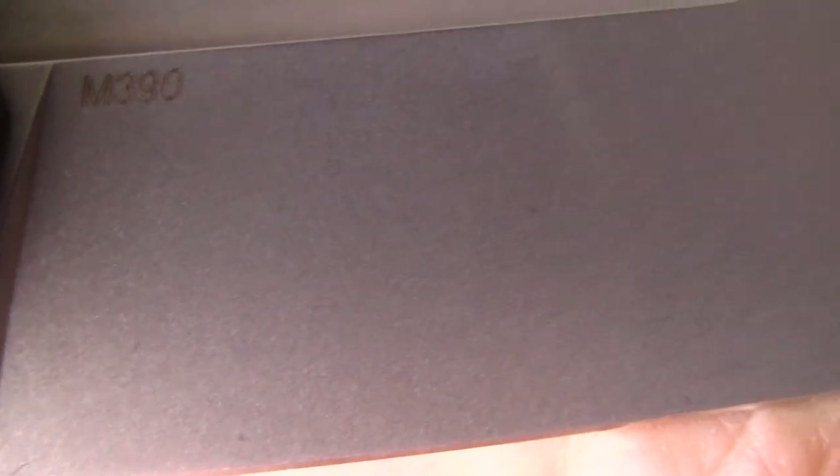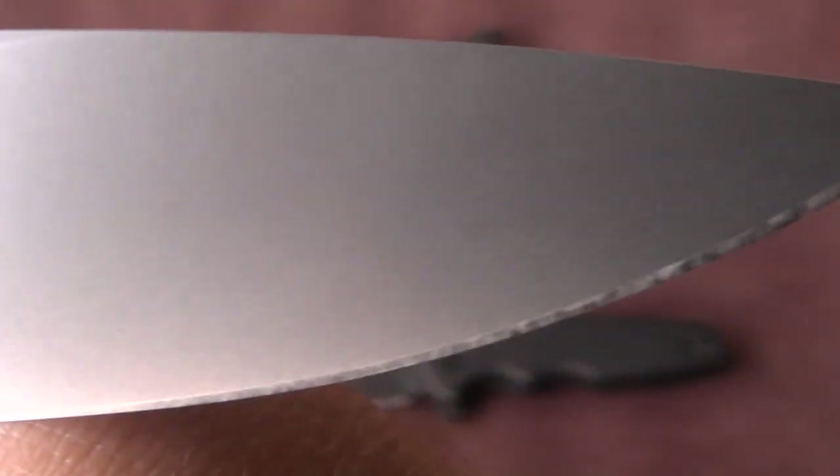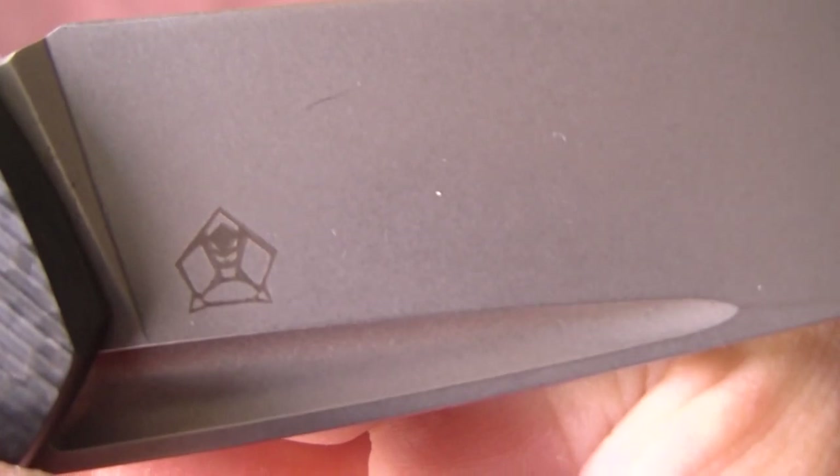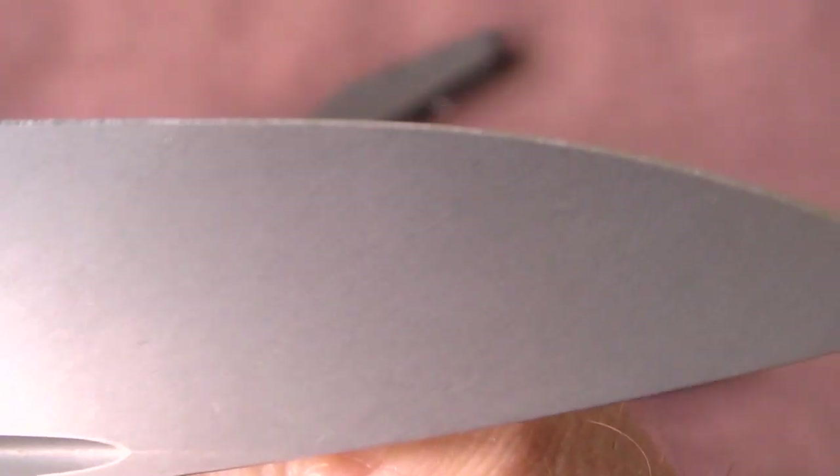So very cheap packaging for a very expensive knife. You can see a close-up of the blade — M390 steel, very nice finish on the blade. Never used, never carried, never sharpened, never stropped.